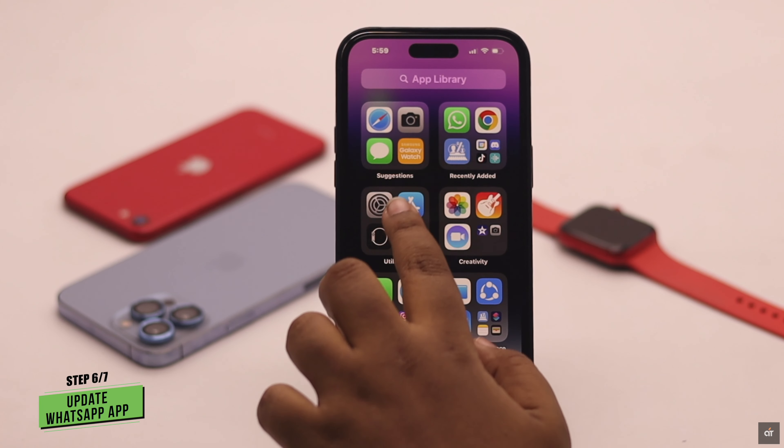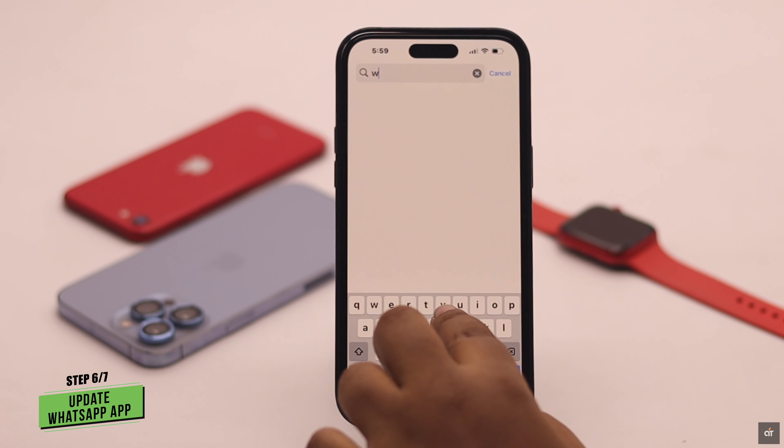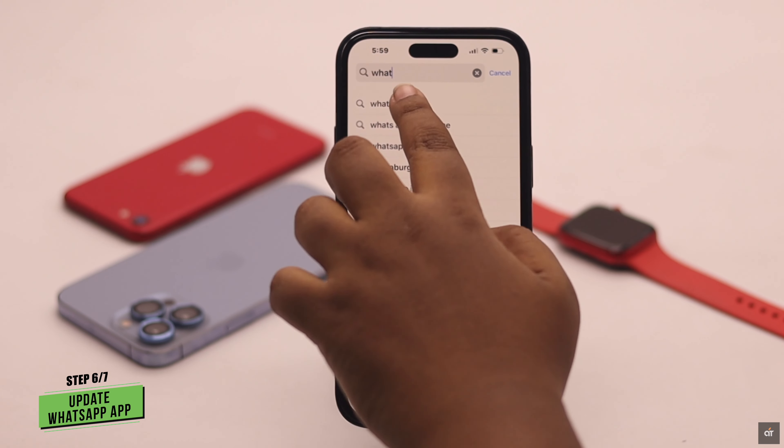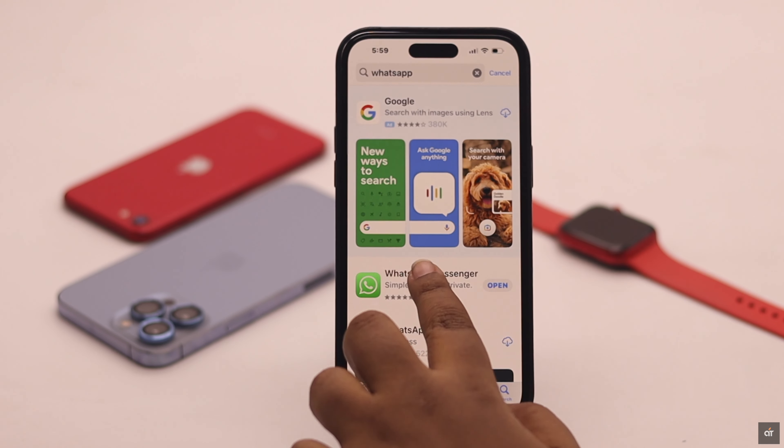This problem can also happen due to an issue with the WhatsApp app itself. You need to make sure it is up to date, because if you have an outdated app, it might cause a problem with sending you the verification code.